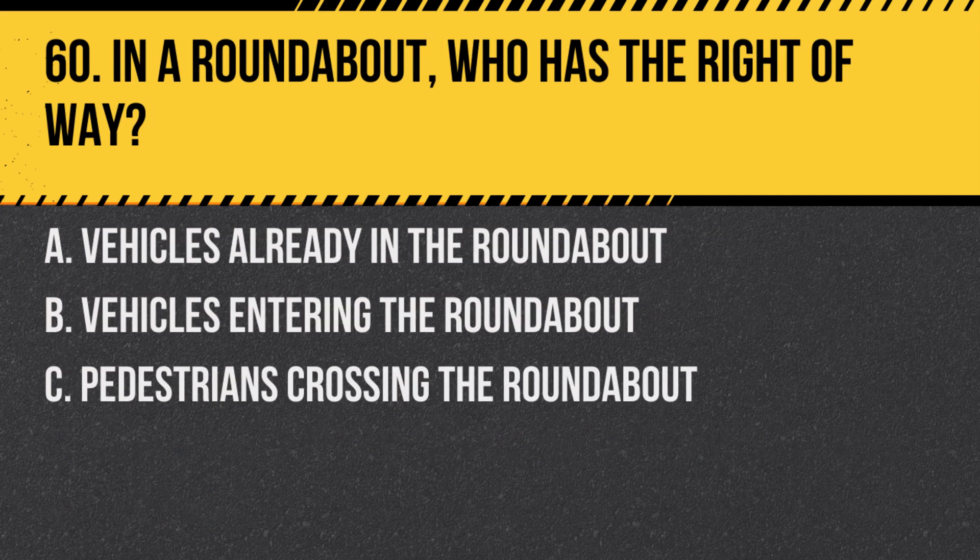Question 60. In a roundabout, who has the right of way? A. Vehicles already in the roundabout. B. Vehicles entering the roundabout. C. Pedestrians crossing the roundabout. Answer: A. Vehicles already in the roundabout. Vehicles entering must always yield to traffic already in the roundabout before entering.